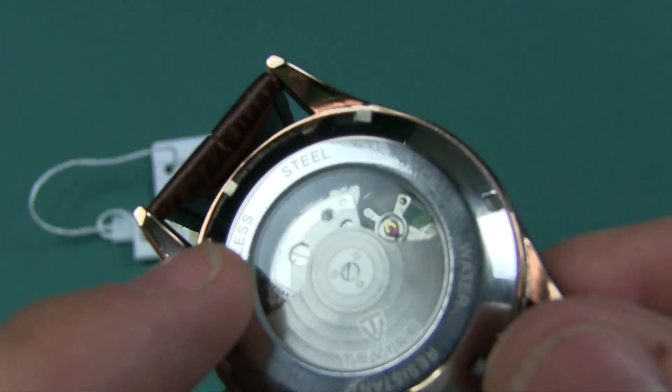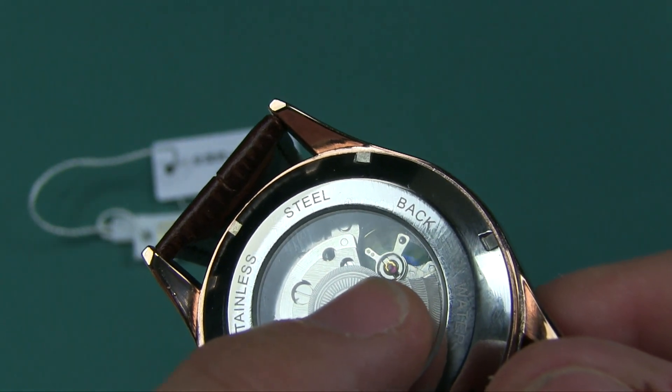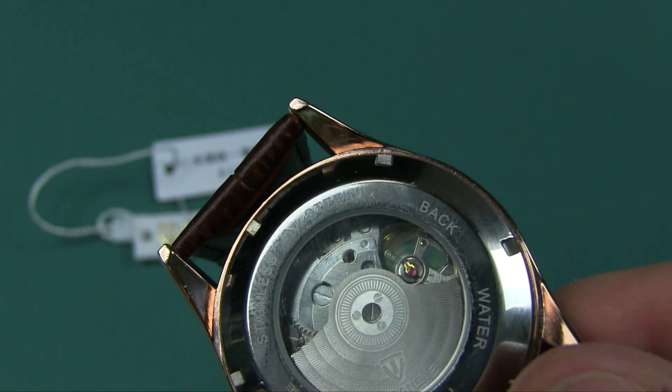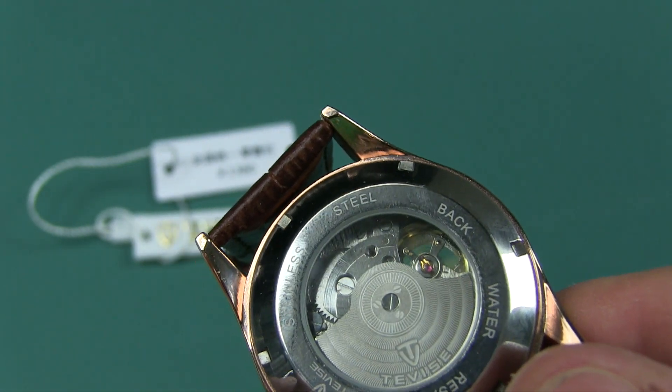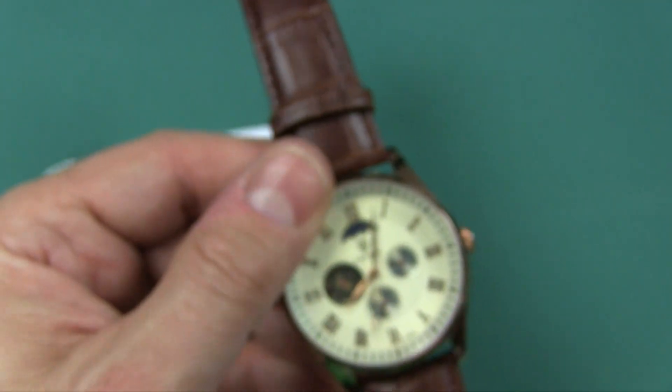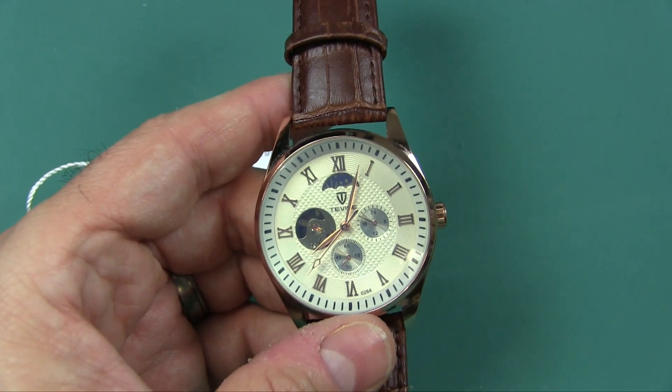Just so you know, if you look really close, you can adjust it — so if it is fast or slow, you can open up the back and actually adjust it to speed it up or slow it down. Although, this has kept perfect time over the last week that I have worn it.